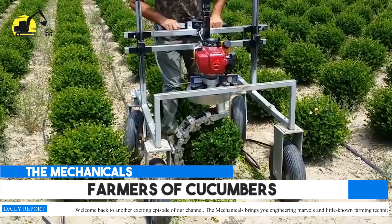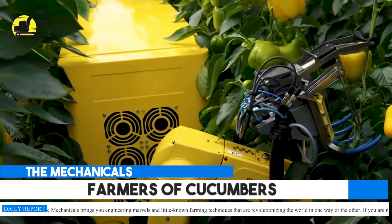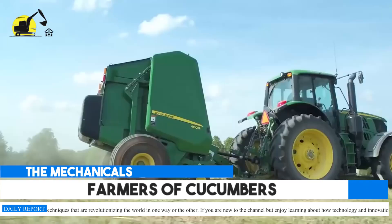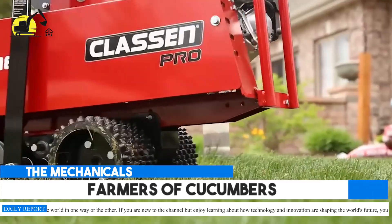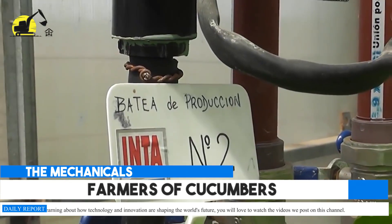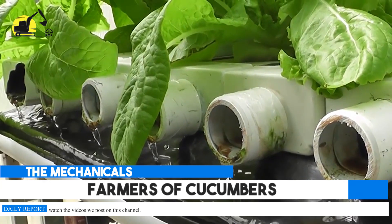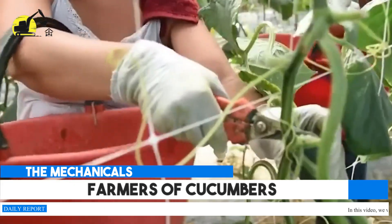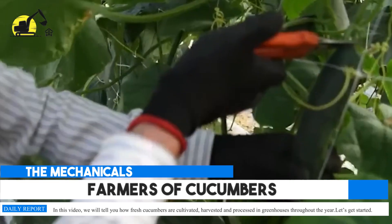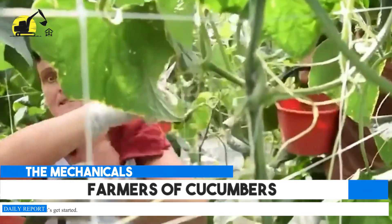Welcome back to another exciting episode of our channel. The Mechanicals brings you engineering marvels and little-known farming techniques that are revolutionizing the world. If you are new to the channel but enjoy learning about how technology and innovation are shaping the world's future, you will love to watch the videos we post here. In this video, we will tell you how fresh cucumbers are cultivated, harvested, and processed in greenhouses throughout the year.